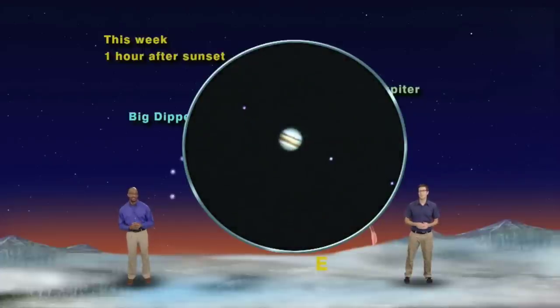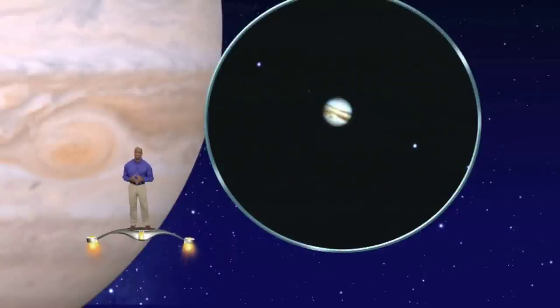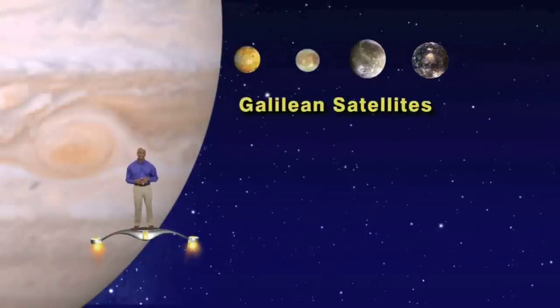As you look through your telescope, you'll also notice something that attracted the attention of Galileo, the first person who ever looked at Jupiter through a telescope. He saw four tiny pinpoints of light which seemed to extend out from Jupiter's equator. If you observe Jupiter each night, you'll notice that these four lights constantly change their position from night to night — sometimes two on one side and two on the other, sometimes three and one, sometimes four lined up on one side. These are Jupiter's four largest moons, called the Galilean satellites because they were first discovered by Galileo in 1610.